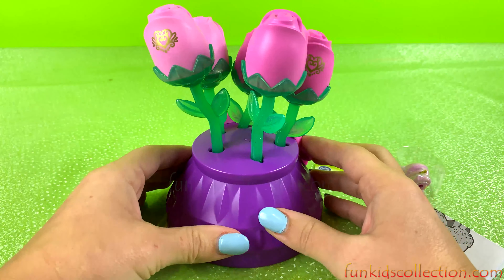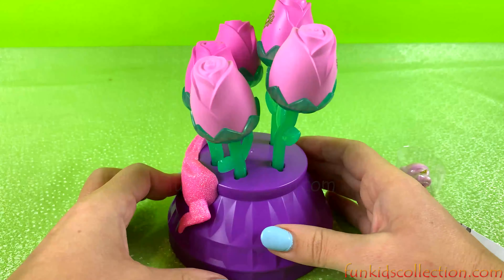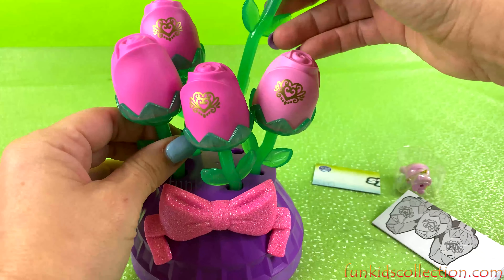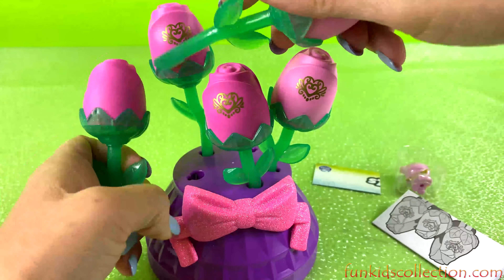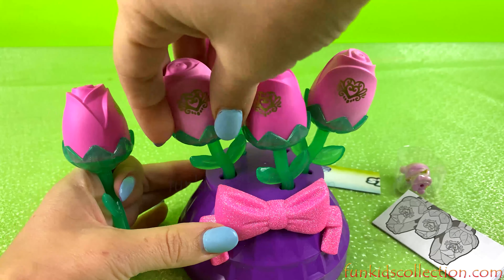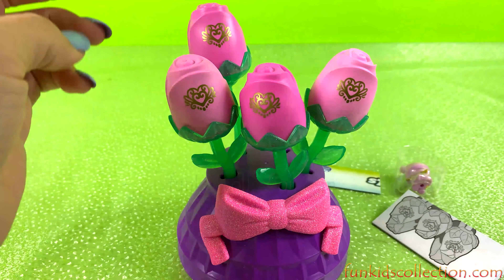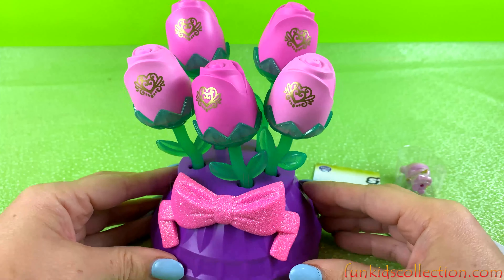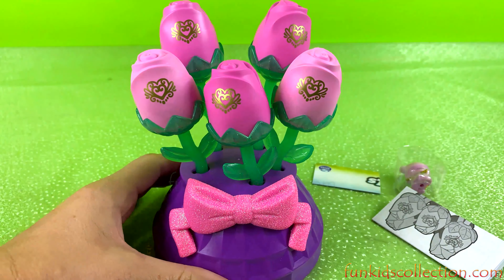Wow, sa të bukur. E dhe vazoja është shumë e bukur. Këtu tjetë kështu. Këmi vazen ga Hatchimals.